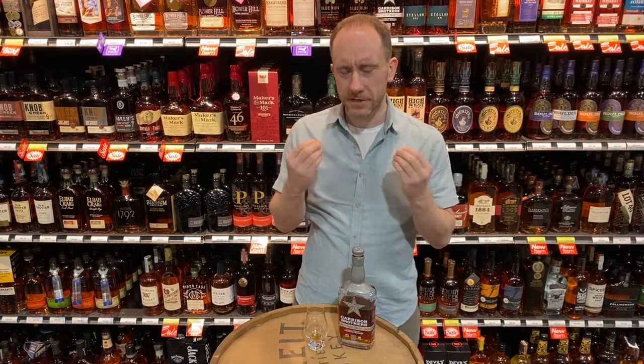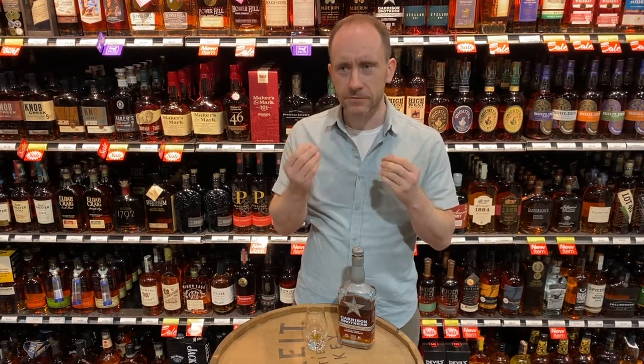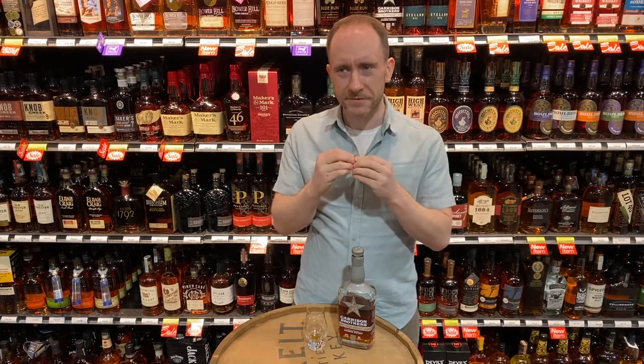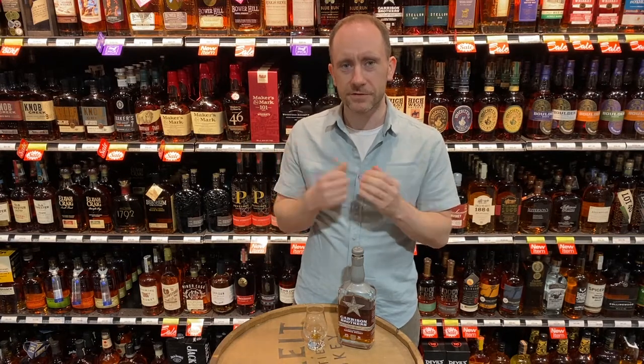Towards the back end, that sweetness does die off a little bit, but you're left with this really quite prominent oak character. Not intense or bitter oak, but just this lovely, elongated, toasted oak note that's just beautiful — really, really gorgeous.